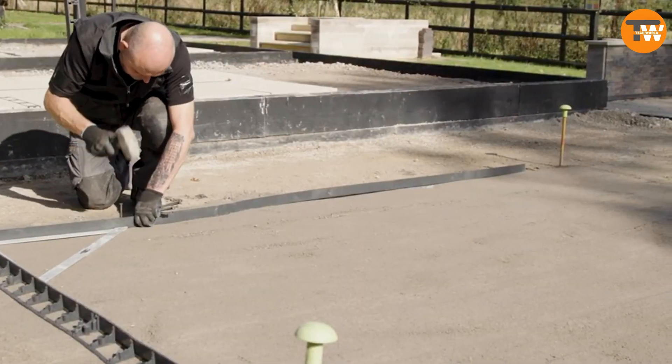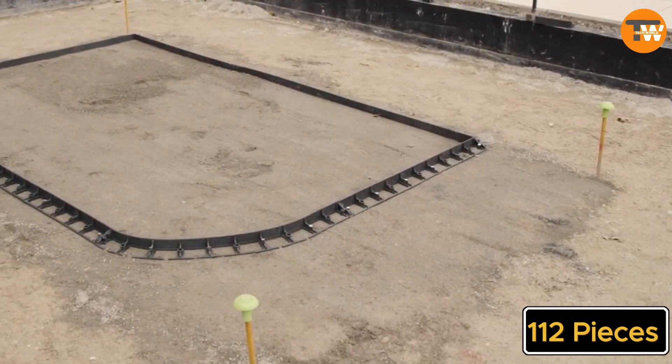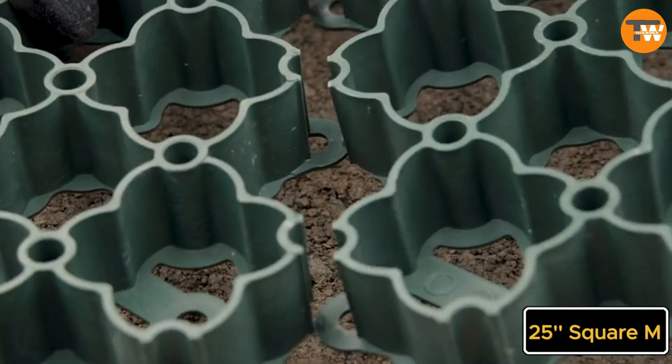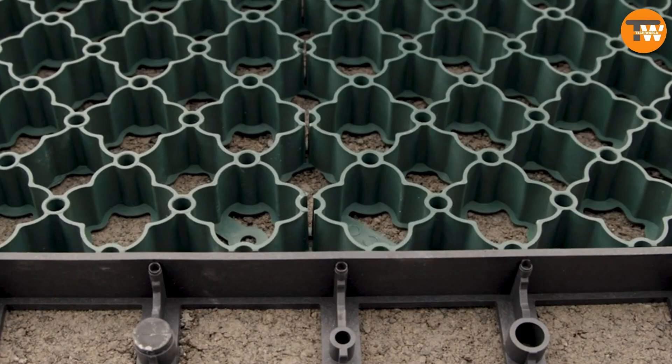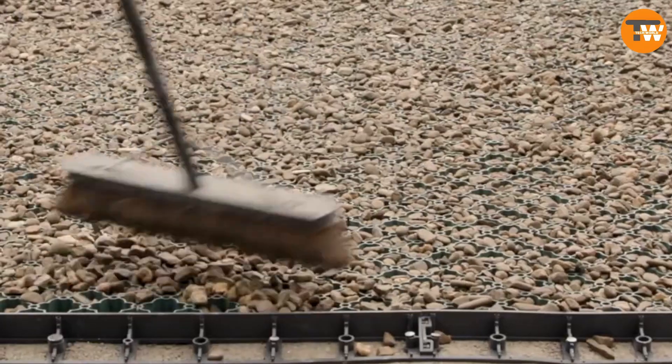The grids are put together using a clip system. One pallet, which has 112 pieces, can cover about 25 square meters. Considering how big parking lots are these days, this product is likely to be in high demand.